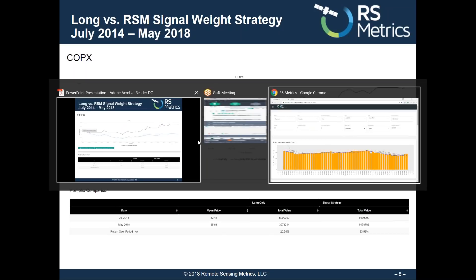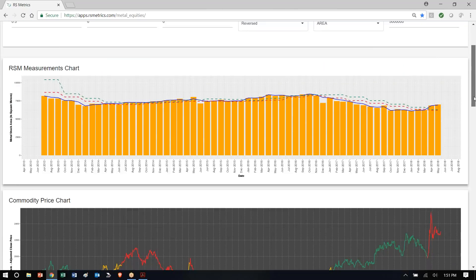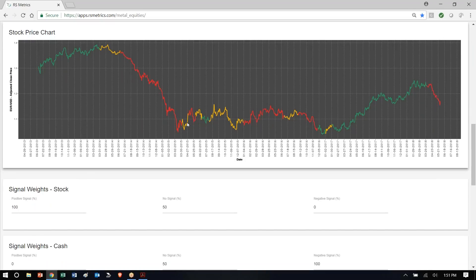If we want to see how these same signals forecast FX and rates, we can go to our tool, Metal Signals, and here what we see is monthly outdoor aluminum storage at smelters since 2013. We can choose to overlay the euro over the U.S. dollar. And what we see here is a chart of euro over U.S. dollar with green signals up, change in direction, red down, period of weakness here, green up, red down.